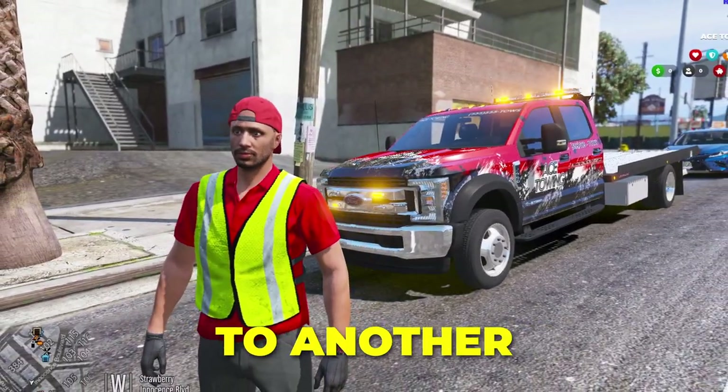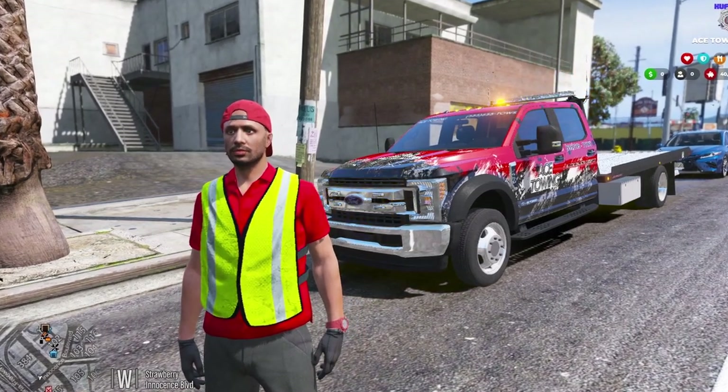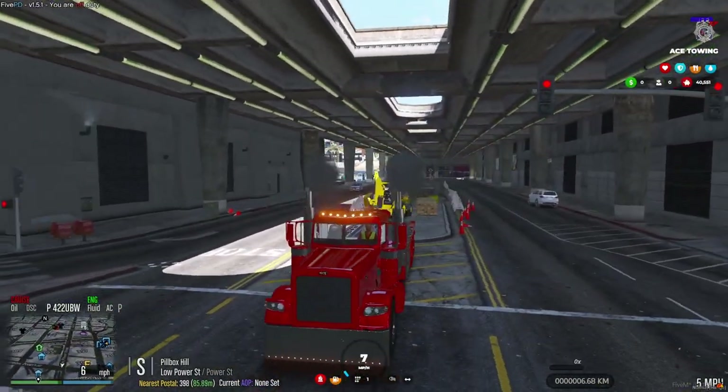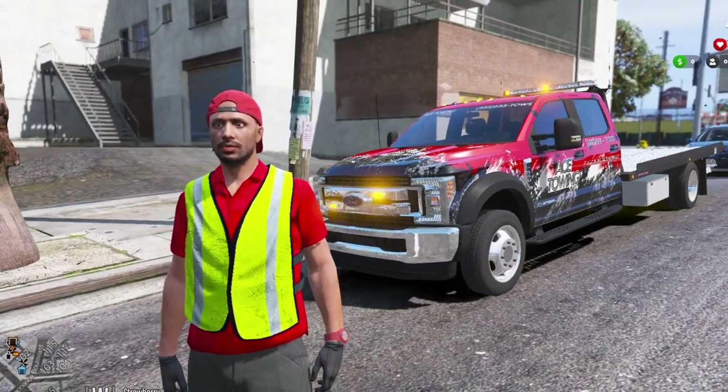Hey, what's going on guys, welcome back to another 405 RP video. Today I am super excited because I'm going to show you my brand new 40-ton rollback. This truck is amazing and I think you guys are really going to like it. But before we get to that, I got to finish up with this job here.